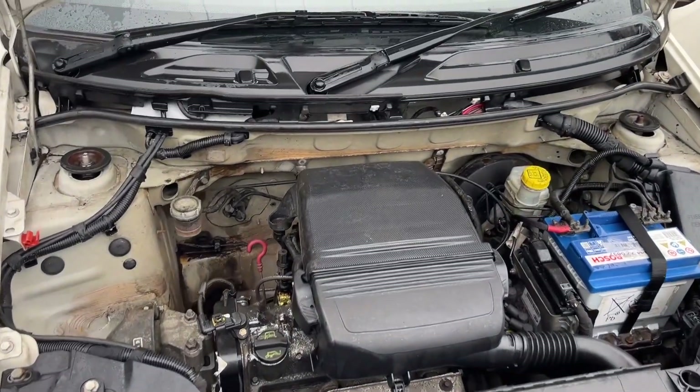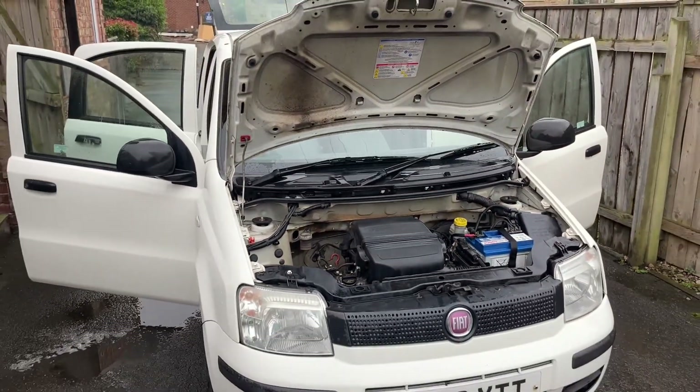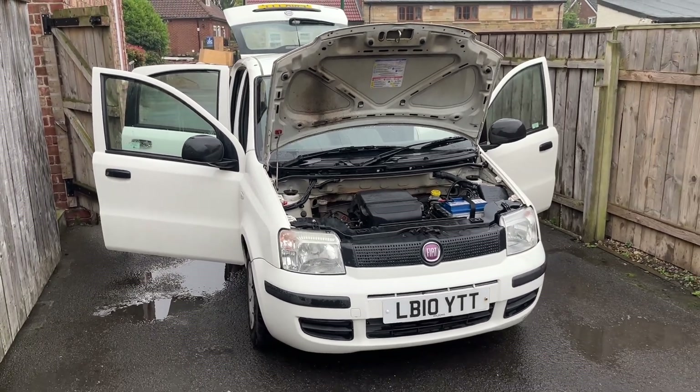And a nice clean engine bay. So there you have it — I hope you like what you see. If you're interested, feel free to give me a call. Thanks for watching.